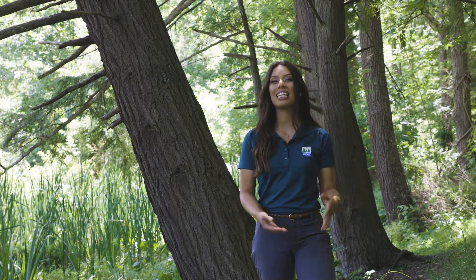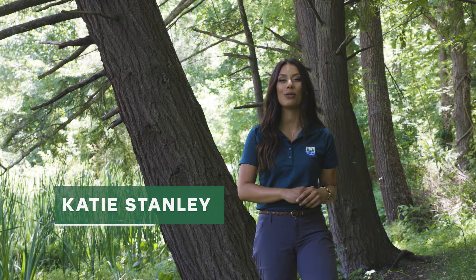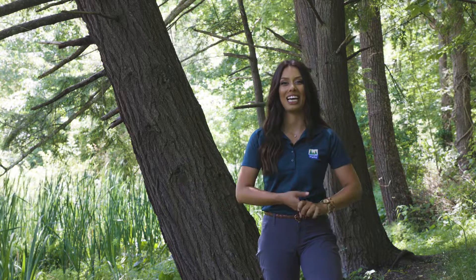Hello and welcome to Tree Tuesday, an ongoing series with Allegheny County Parks and me, Naturalist Katie, where we discover and talk about a different tree that you can find in our Allegheny County Parks every week. So if you're ready to go along on this journey, come on with us.